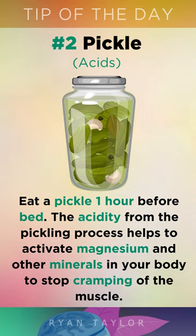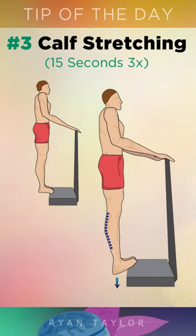2. Eat a pickle 1 hour before going to bed. The acidity from the pickling process helps to activate magnesium and other minerals in your body to stop cramping of the muscle.